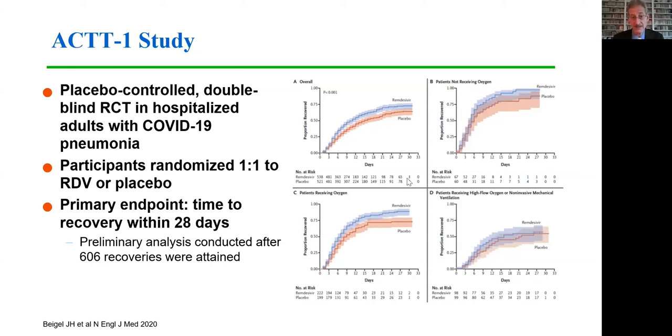This benefit was more appreciable in those who were receiving supplemental oxygen as compared to those who did not require supplemental oxygen — in this subgroup the difference did not reach statistical significance. There was really little benefit observed in those who were already receiving mechanical ventilation or those on ECMO.